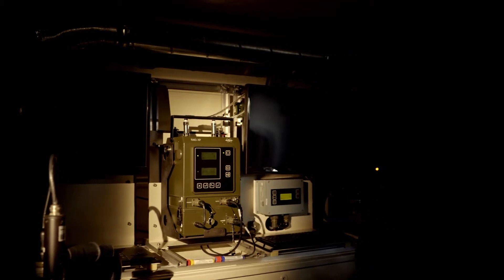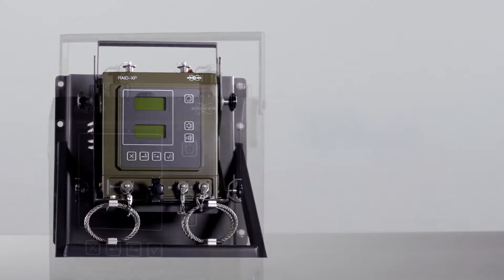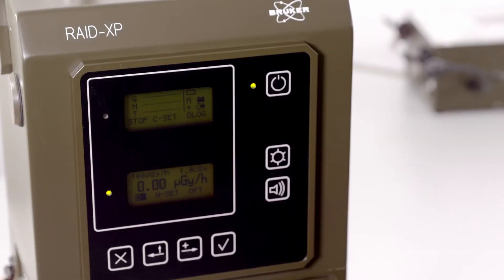Two ionization sources are offered for chemical detection. One utilizes a low-level nickel-63 source and the other a non-radioactive HEPI source. In both cases, the detection performance is identical.